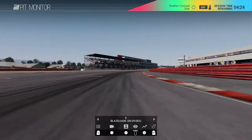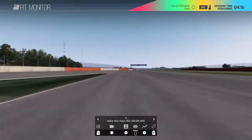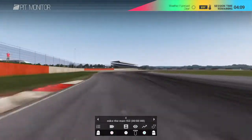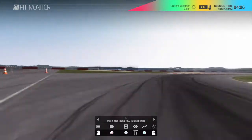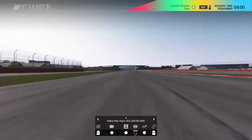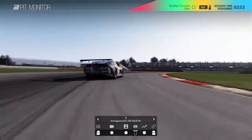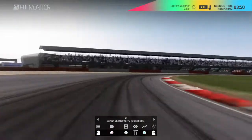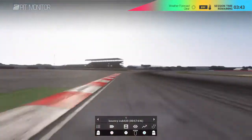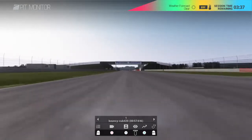Good afternoon everybody, the first of our GT4 races today. We are here at Silverstone National — going to be an absolute cracker of a race. This is the support race and the winner goes straight into the main race. Looking at the times, there's Figura in third, Johnny just in front with a 58.005, and Bouncy is pulling away with a 57.616.